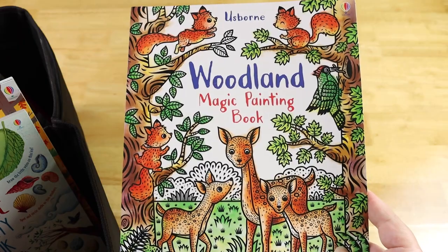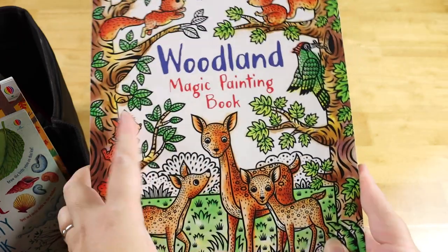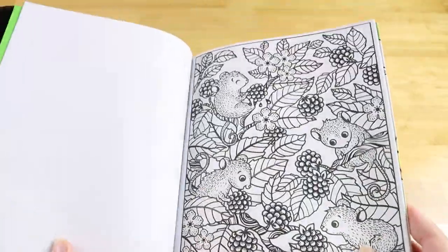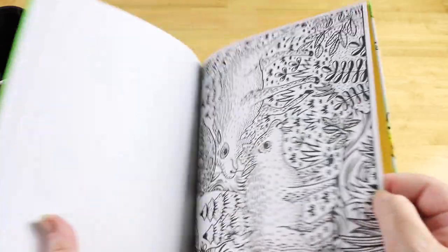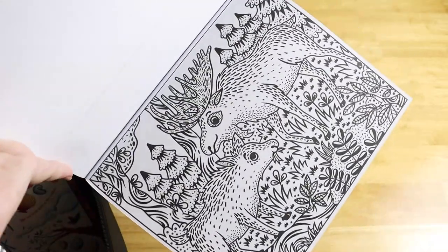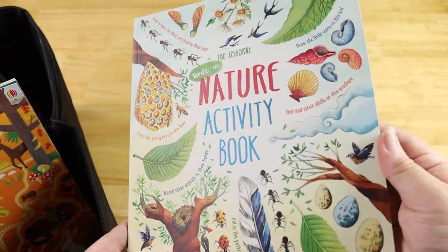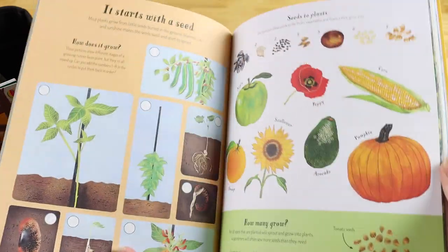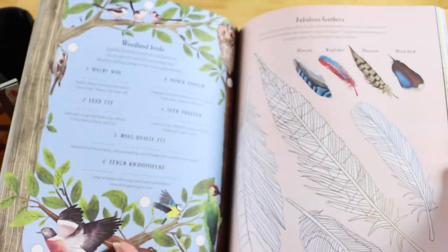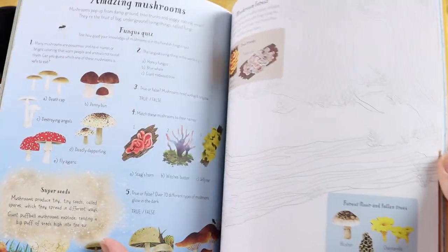Also from Usborne, we have the Woodland Magic Painting Book. She'll use that water paintbrush that's already in the car to paint the pictures while we drive. We also have the Usborne Write-In Nature Activity Book — the activities in here are so diverse, with so many different things across different seasons, so I know this will keep her very busy and learning at the same time.